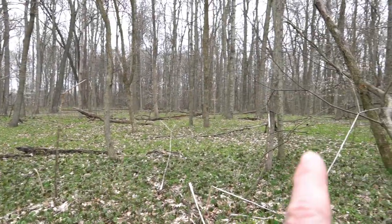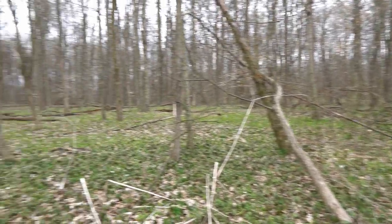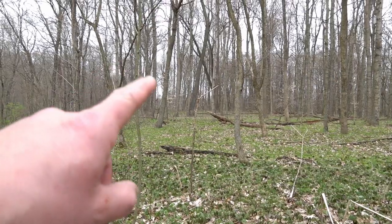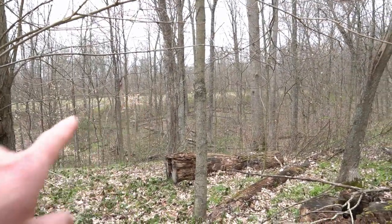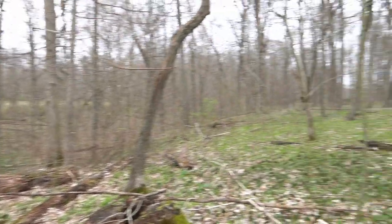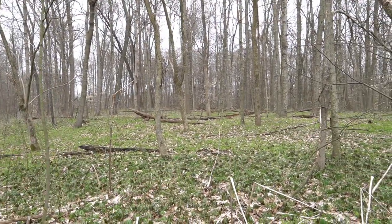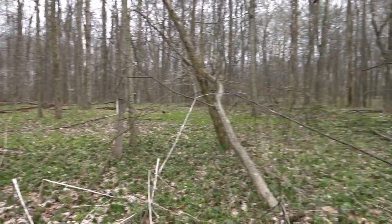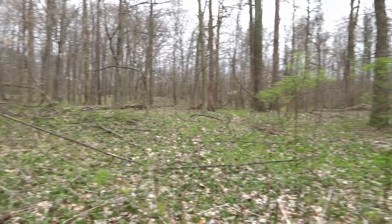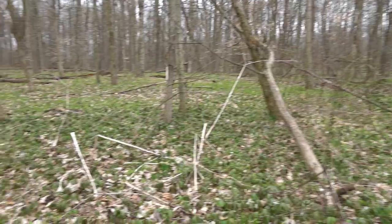Got this big ol' flat here. This sits in between two drainages. Got an ag field way back there and then an ag field over here. I can see bucks coming through right here, just running this flat, eating acorns, bumping does.